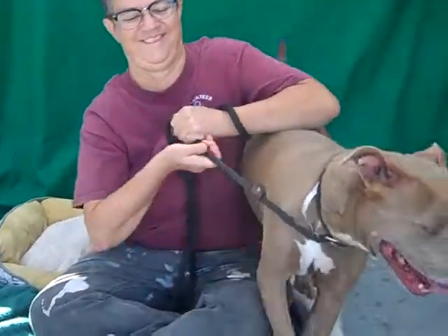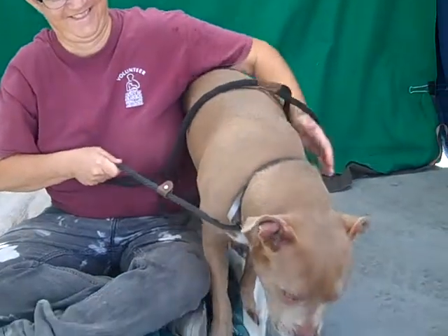She's a lovely girl. She passed her temperament test with very good marks and she's ready for a new home.